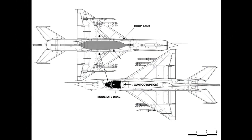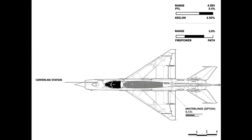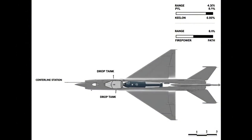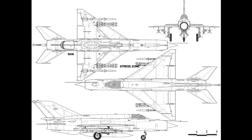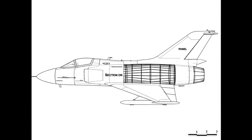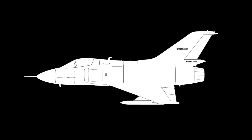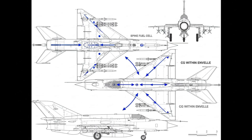The centerline station supports a tank or gun pod. Loads pass into the keel. A single hardpoint keeps drag moderate; ferry range or firepower fits day by day. Wireframe density shows stress zones and skin closes gaps.